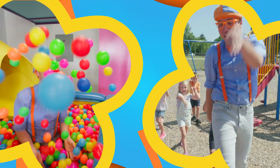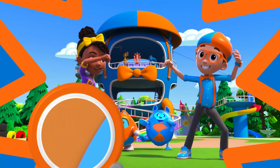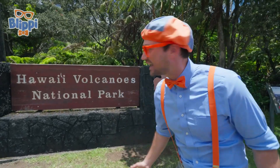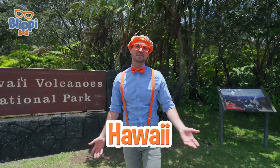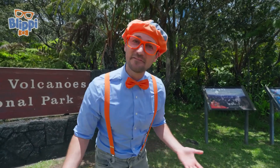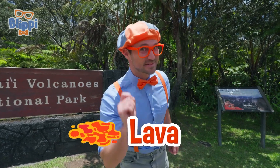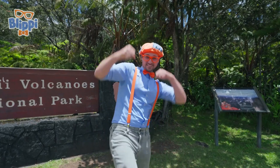B-L-I-P-P-I. Blippi! Aloha, it's me Blippi! And look at where I'm at today — Hawaii Volcanoes National Park on the Big Island of Hawaii. This place is awesome because of volcanoes. Today you and I are gonna learn about volcanoes. Maybe we'll find out what it looks like after it erupts, or maybe some lava tubes? Ooh, and maybe some steam. All right, are you ready to learn and have some fun? Me too, let's go!